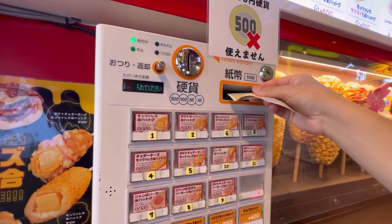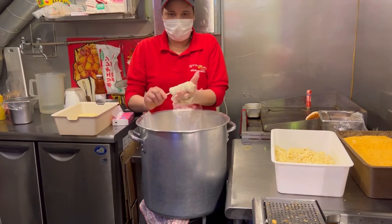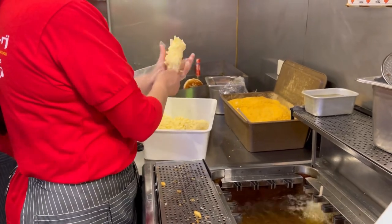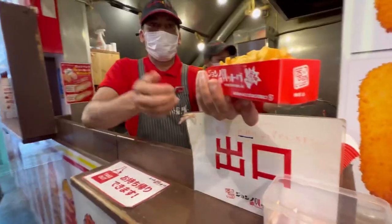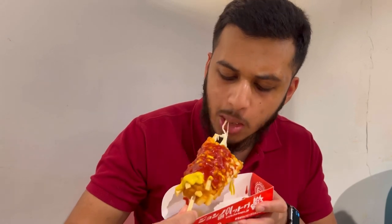All you have to do is put the money in the machine, pick the flavor you want, and it prints you out a little ticket to give to the cook. If you're unfamiliar with corn dogs — essentially it's mozzarella cheese on a stick, covered in batter, then another type of cheese before it's deep fried — not the healthiest. Mine had bits of sweet potato around it as well. It's really good — the sweetness in the potato and saltiness in the sauce go really well together.